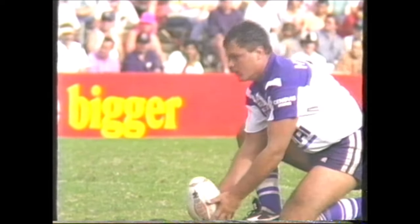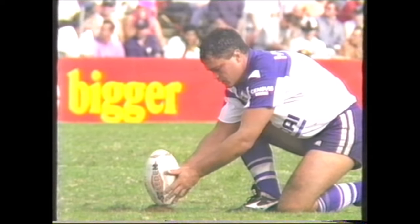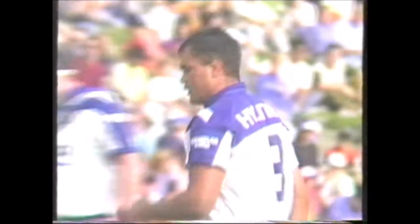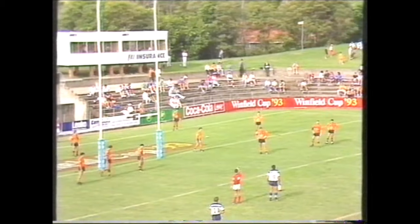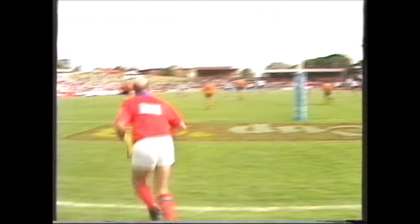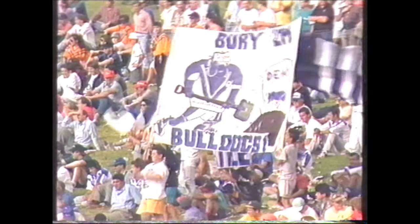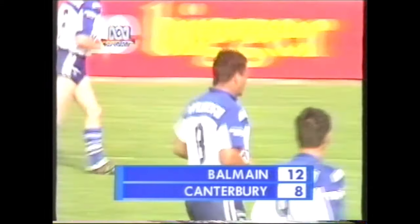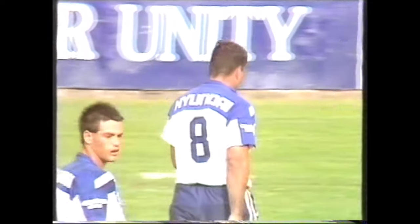Canterbury now leading the penalties nine-five, getting a run of them to take play down towards Balmain's end. Gavin Hill could throw this over — and he puts it right between the posts with Eddie Ward telling the Balmain players to stay back their ten metres. The gap closes — Balmain leading Canterbury 12 points to eight, just three minutes into the second half. Do you see the game breaking wide open or staying pretty tight right till the death?